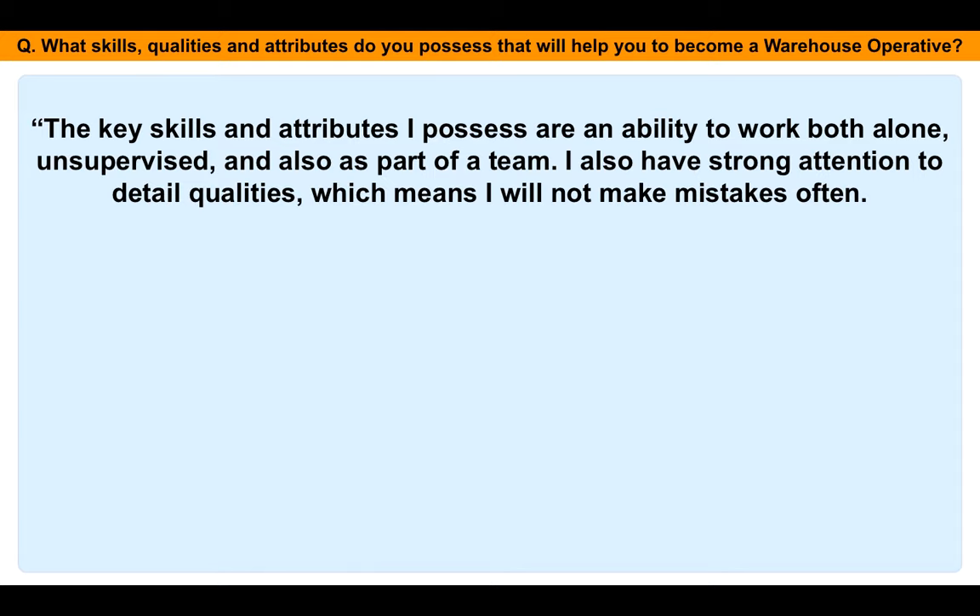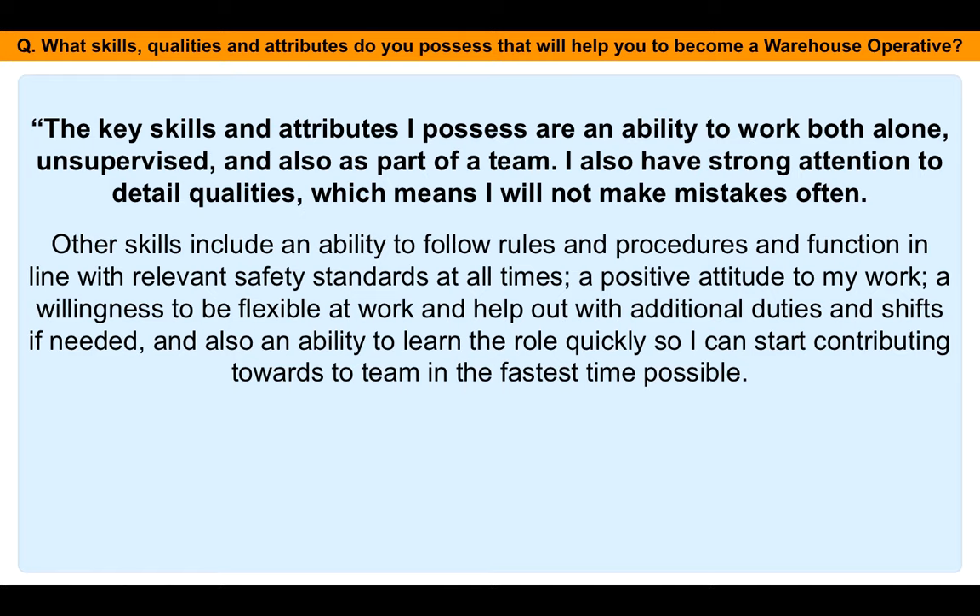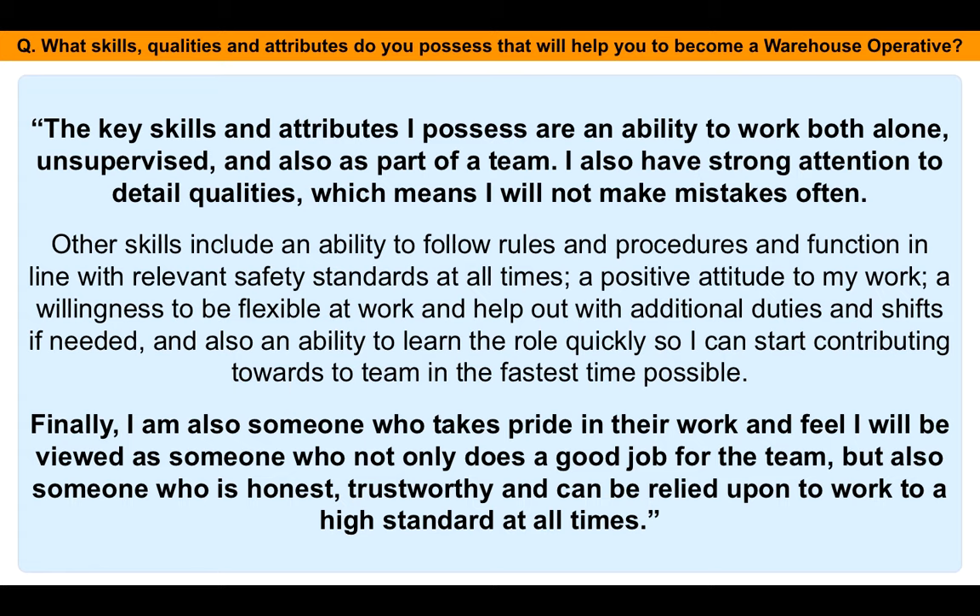The key skills and attributes I possess are an ability to work both alone, unsupervised, and as part of a team. I also have strong attention to detail qualities, which means I will not make mistakes often. Other skills include an ability to follow rules and procedures and function in line with relevant safety standards, a positive attitude to my work, a willingness to be flexible and help out with additional duties and shifts if needed, and an ability to learn the role quickly so I can start contributing to the team in the fastest time possible. Finally, I'm someone who takes pride in their work and will be viewed as honest, trustworthy, and reliable to work to high standards at all times.